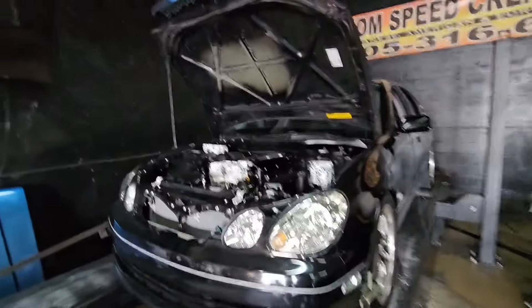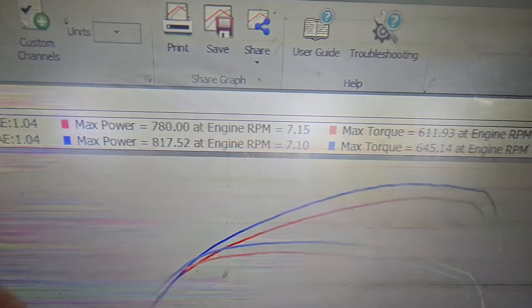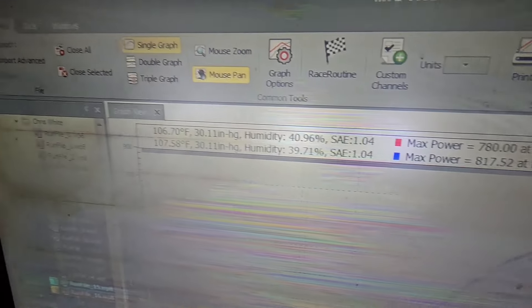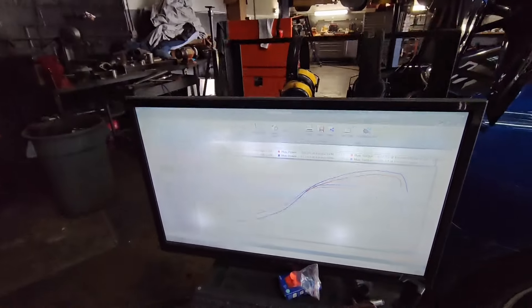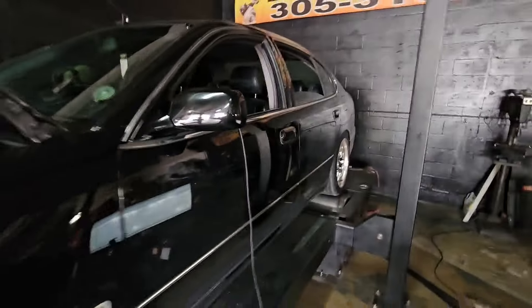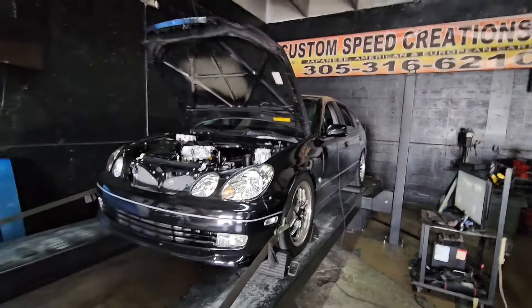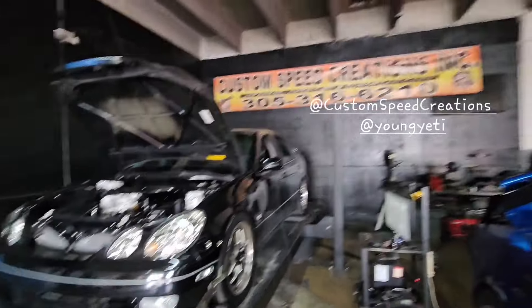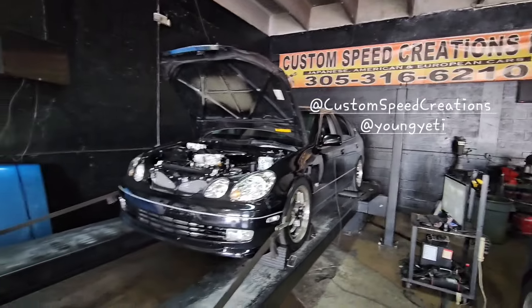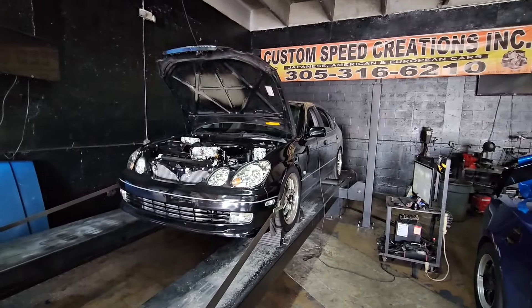We got the car cooling down right now. We stopped at 30 pounds which gave us 817 horsepower and 645 torque. It's hot as hell — intake air temps were about 115 to 120, so we're letting it cool down a little bit. We're going to add a little bit more boost, probably end up somewhere in the mid-30s as far as boost — that's probably where we're going to stop. Looking good so far, super happy with the results. Shout out to Custom Speed Creation, shout out to Justin and Young Yeti. Let it cool down and we'll be back with another pull.